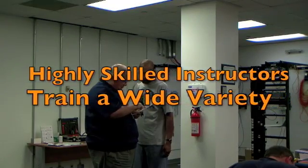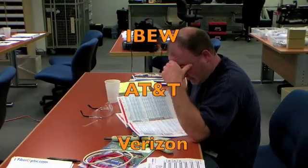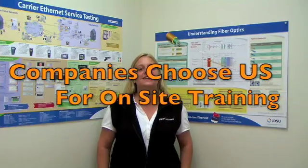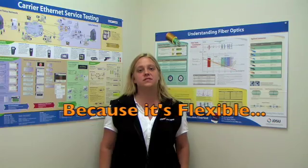Our highly skilled instructors train a wide variety of personnel from IBEW, AT&T, Verizon, various branches of the military, and individual contractors, among others. Companies choose FiberOptic.com for custom on-site training because it's flexible.